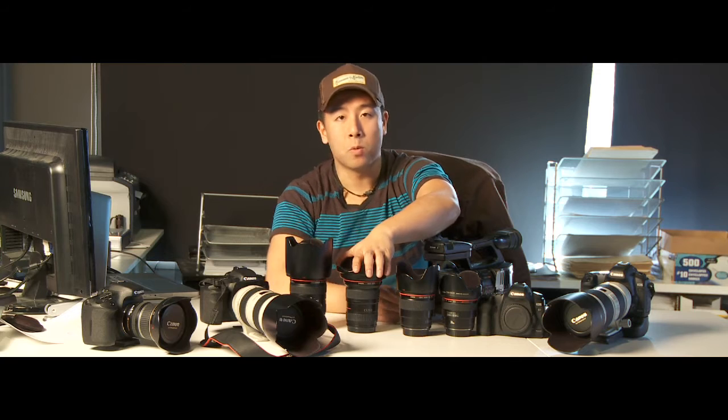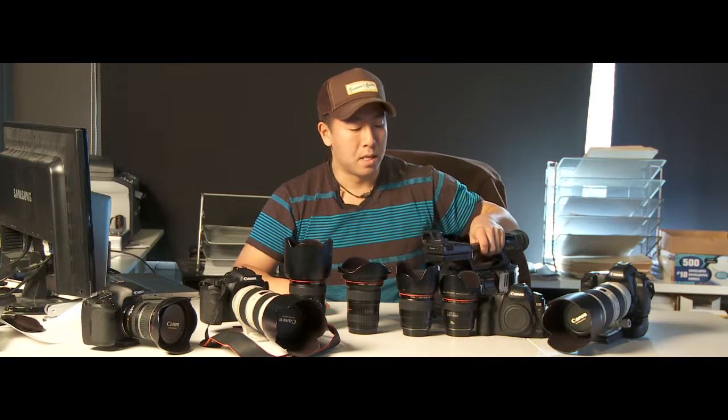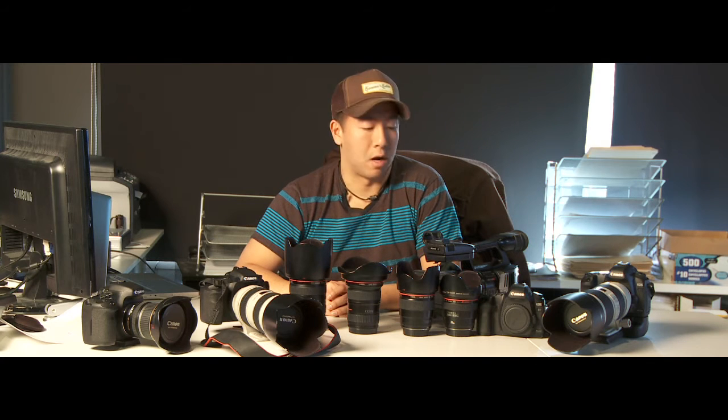We also have a wide lens — a 24-70mm f/2.8 — just to get a good focal range. And we're also going to bring the Sony EX1. This thing is a beast. It allows us to record for longer periods of time for the speeches, the ceremonies, and anything else that just requires a camera on a tripod.